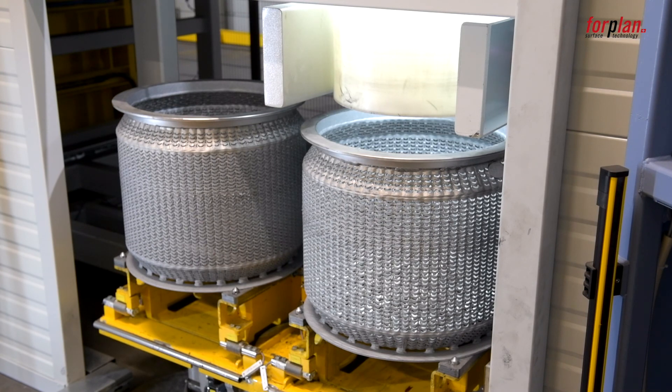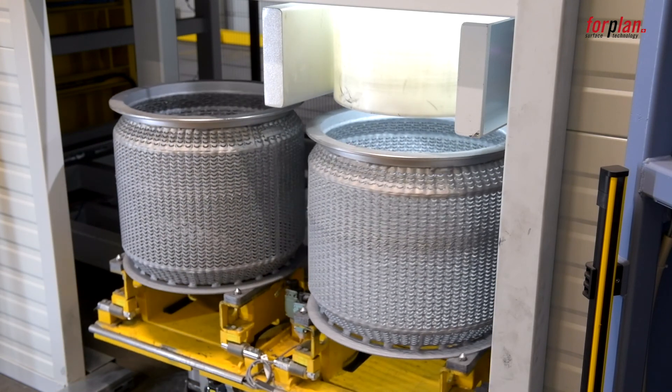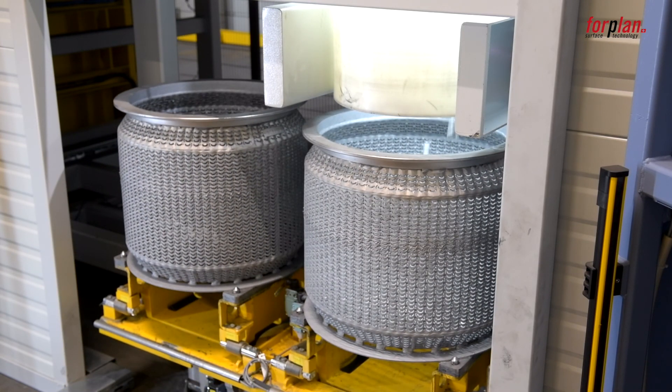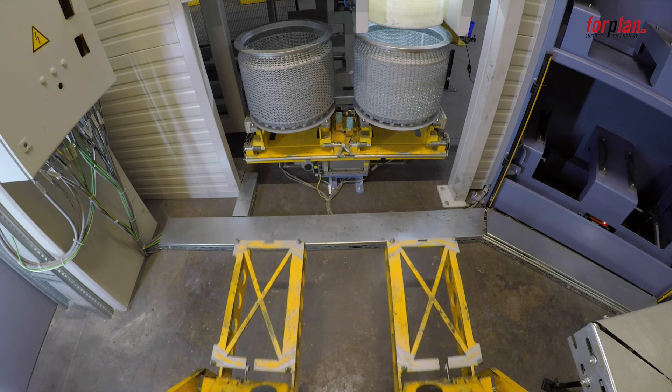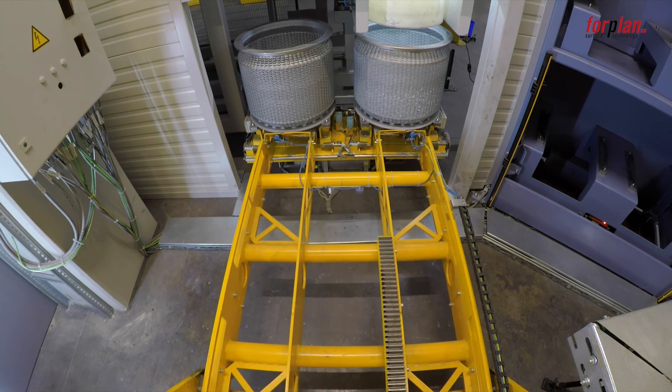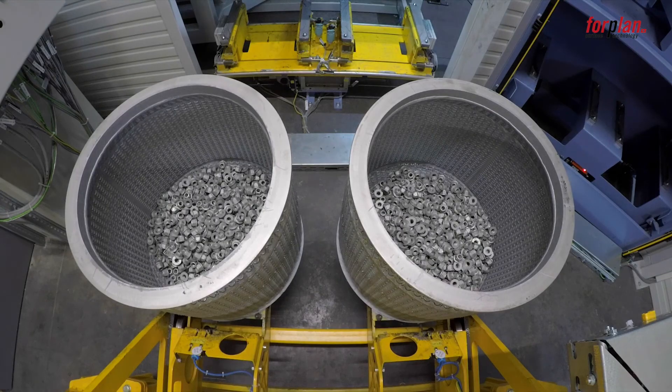One batch consists of two baskets. The bulk goods are filled into the baskets and weighed at the same time to make sure that both baskets have the identical quantity of bulk goods. The manipulator picks up the baskets and transfers them to the coating unit for PLANET 515.